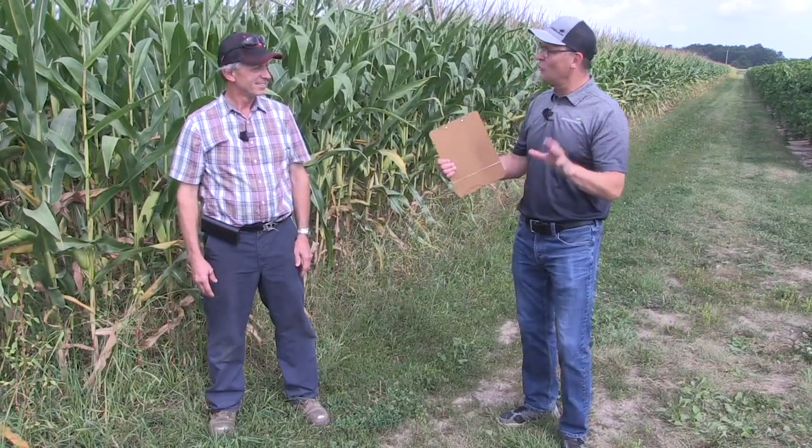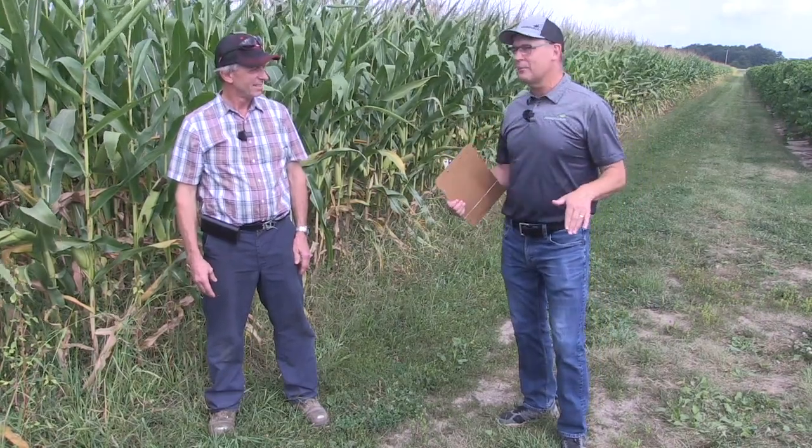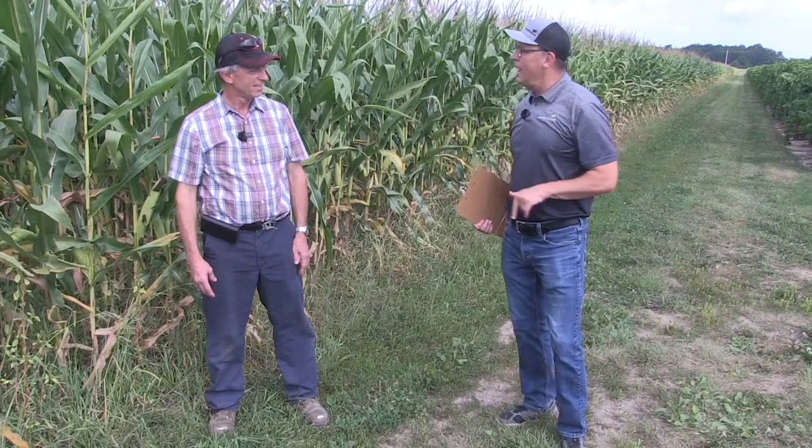Thanks for the invite. We're going to talk soil health and soil philosophy with how you manage the soil on this farm. But before that, give us a snapshot of the operation.